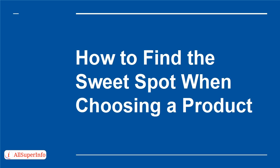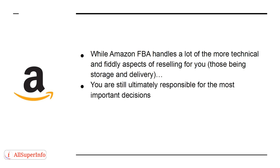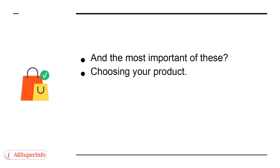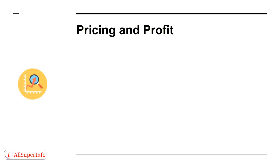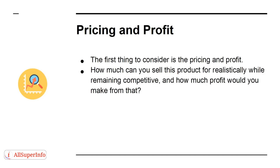How to Find the Sweet Spot When Choosing a Product. While Amazon FBA handles a lot of the more technical and fiddly aspects of reselling — storage and delivery — you are ultimately responsible for the most important decisions, the ones that will dictate whether your business thrives or sinks. And the most important of these is choosing your product. The first thing to consider is pricing and profit: how much you can sell this product for realistically while remaining competitive, and how much profit you would make from that.